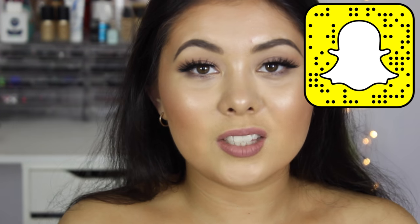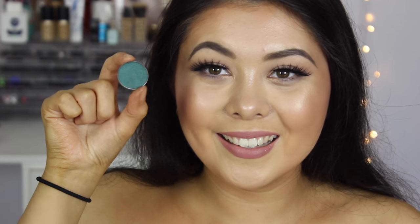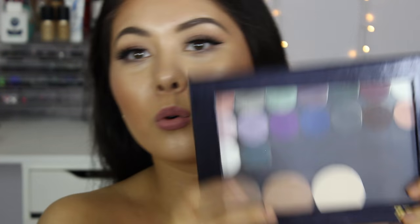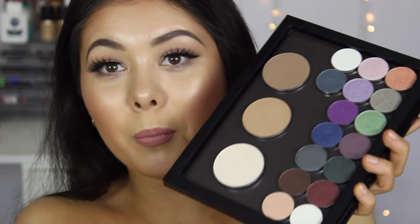Cosmopolitan — this shade gives me life. It's Secret Garden — oh my goodness. Moondust. Houdini, which is a gorgeous navy foiled shadow. Then I also got a Z palette as well — this is an extra large Z palette. And now we'll just go through the remaining shadows.